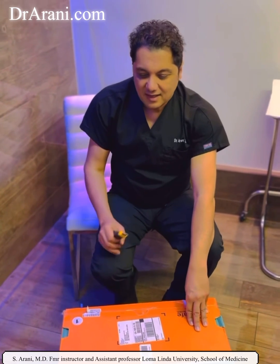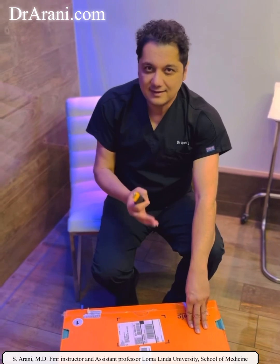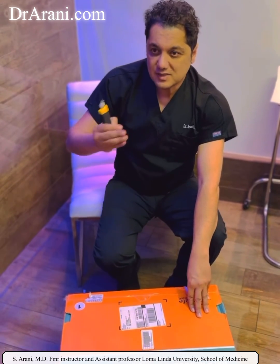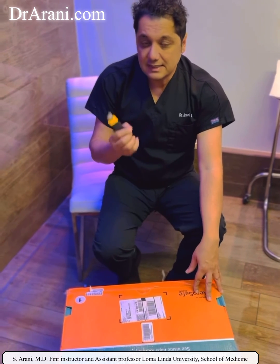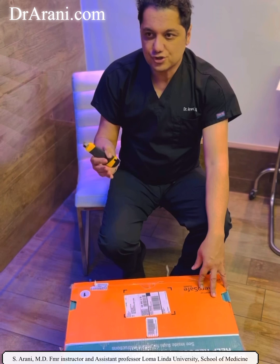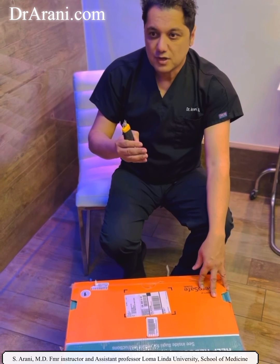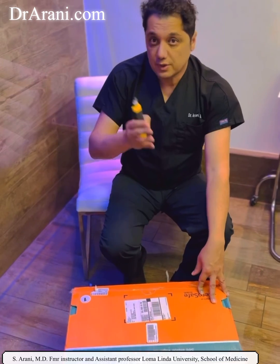Hello, I'm Dr. Arani. I really would like to explain to you how important it is to maintain vaccines and transport and transfer the vaccine from one location to another, because the vaccine is really temperature sensitive. It might not be effective as the temperature drops down during transport from the manufacturer or pharmaceutical company to the end user or the clinic.